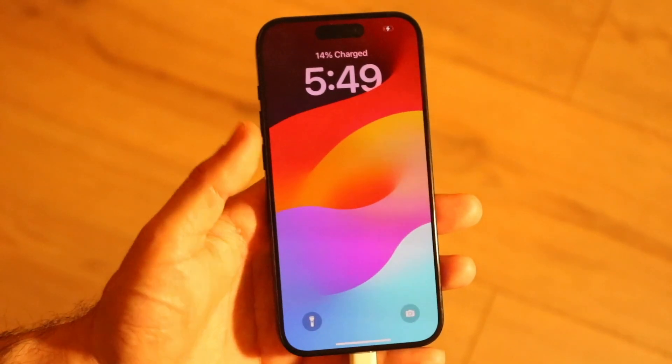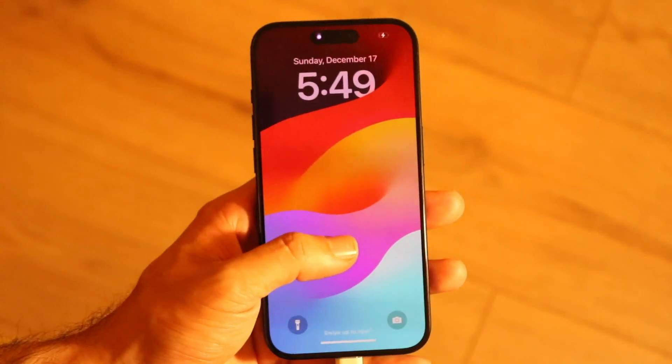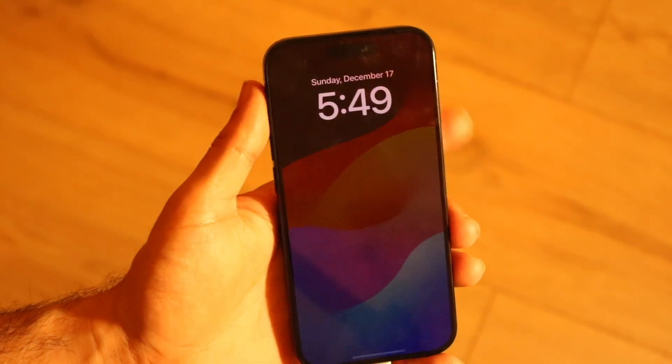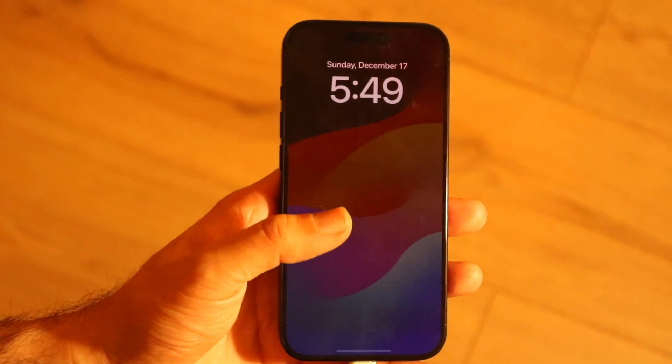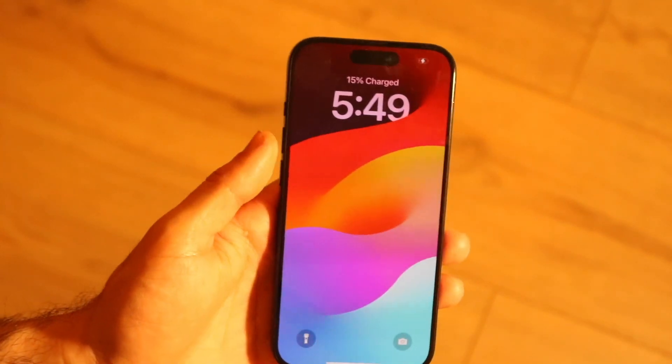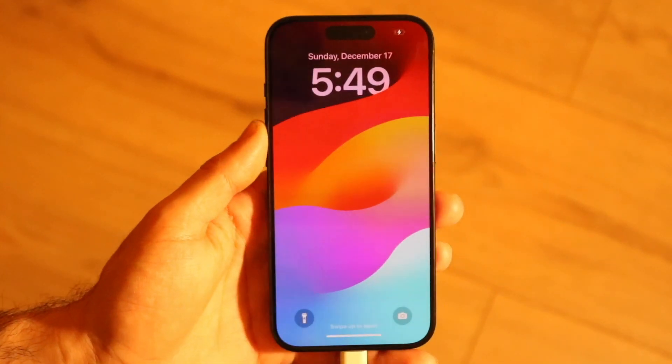The first thing I recommend is, if you're tapping the display and it's not unlocking, try clicking the power button on the side. When you tap on the display you might see it wake, and clicking the power button may also wake it.